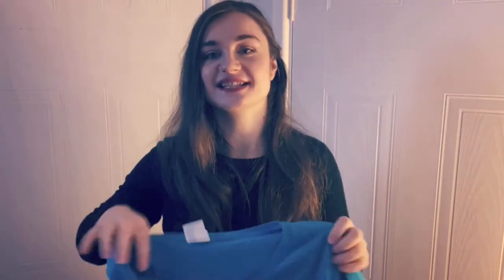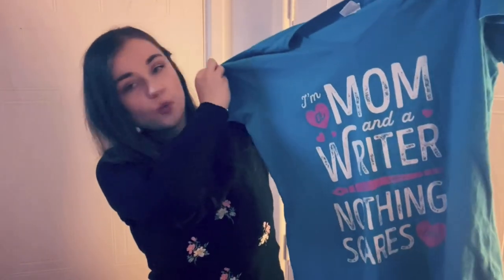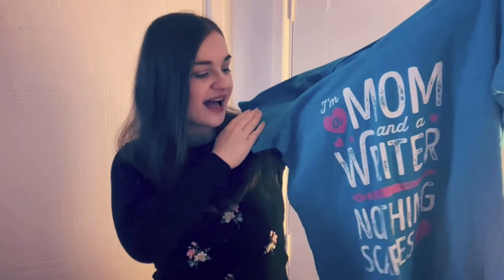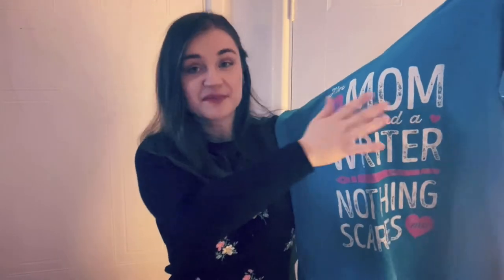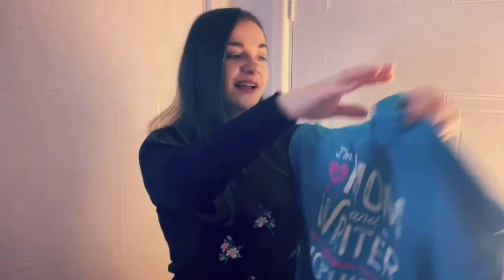The next item is this t-shirt — it says 'I'm a mom and a writer, nothing scares me,' which is quite a specific slogan. It has a lovely color and I'll most likely use it for lounging or sleeping. I find it quite funny and endearing — I am a mom and I do write. I've written 75,000 words so far, so I guess I can call myself a writer even if I'm not a published author.